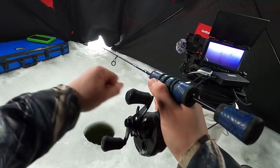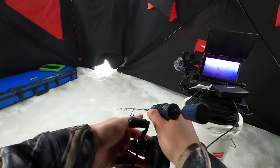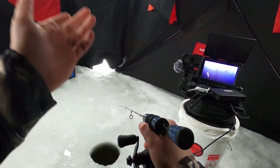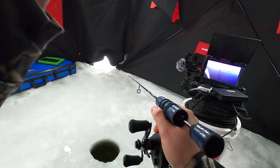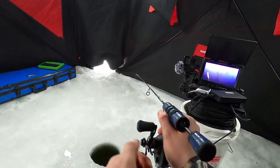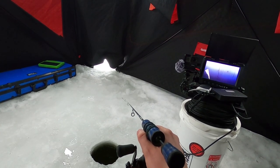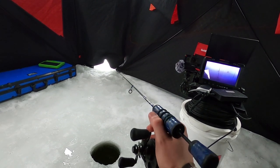Alright, we went super finesse — just a waxworm and a small gold jig now. It's super finesse, barely anything there. Buddy Pat was saying he caught like nine of them, but they're all small.